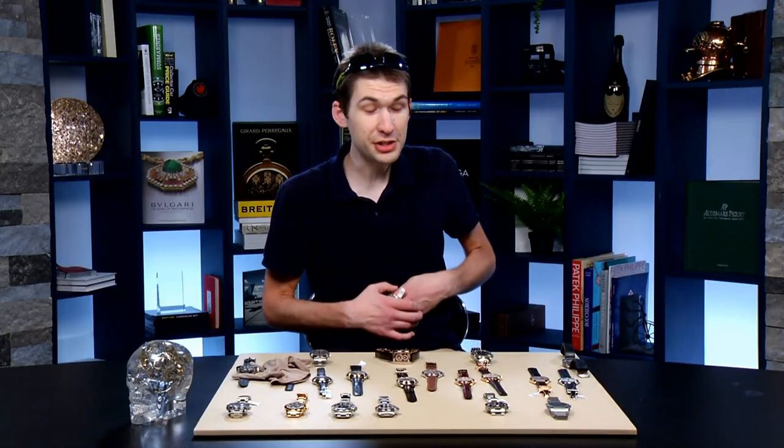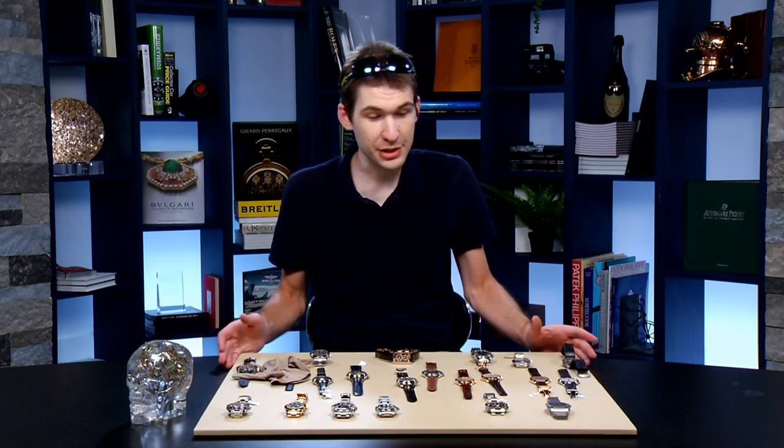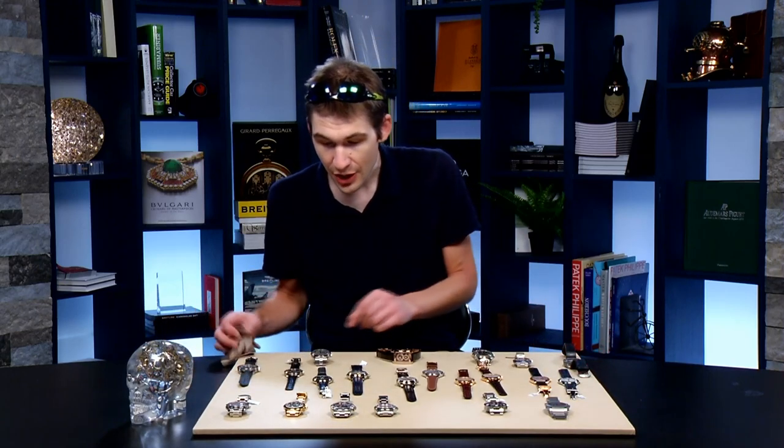Remember, every watch on this table is available, so if you don't see it on the website, shoot an email to Brian Govberg, George Mayer, or Jason Mayne — my friends on the sales team who can hook you up with anything you see here.